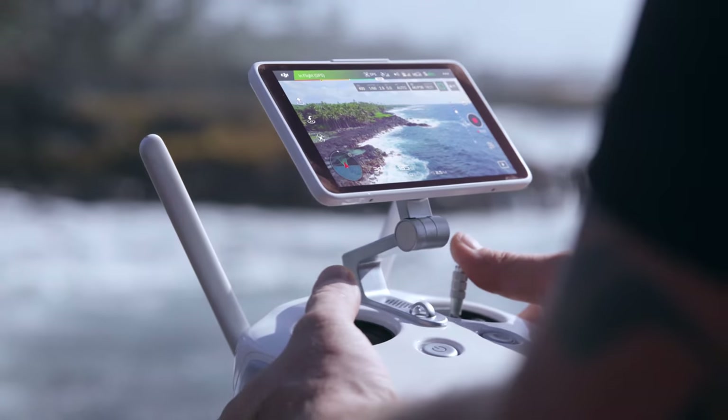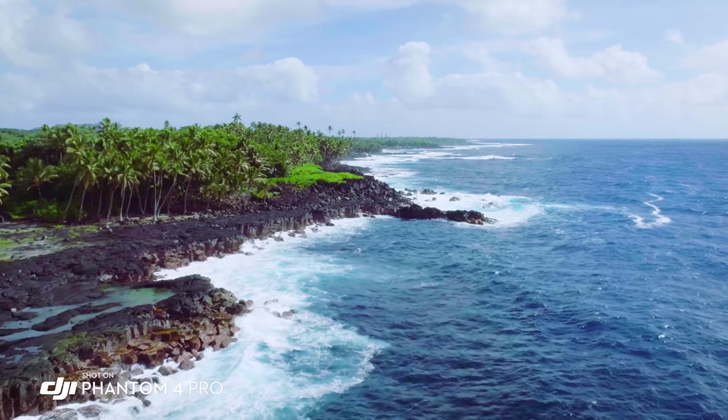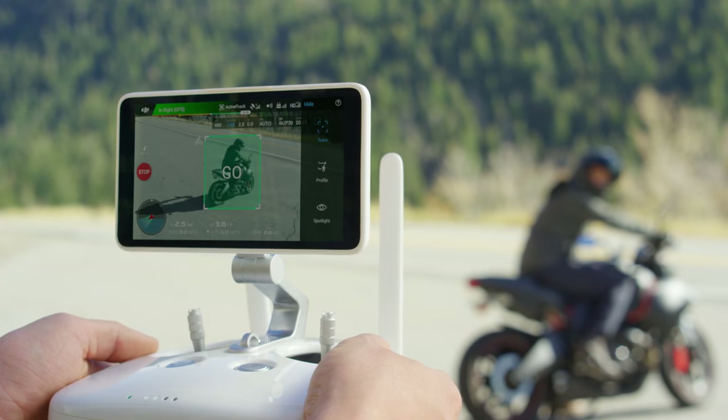The built-in monitor on the Phantom 4 Pro is so bright. I'm actually able to see in direct sunlight, and that's really allowing me to compose my shot and get what I really want to capture.